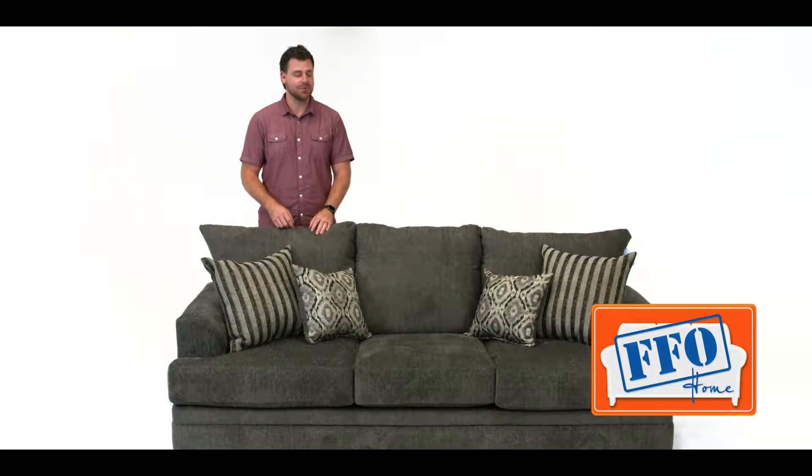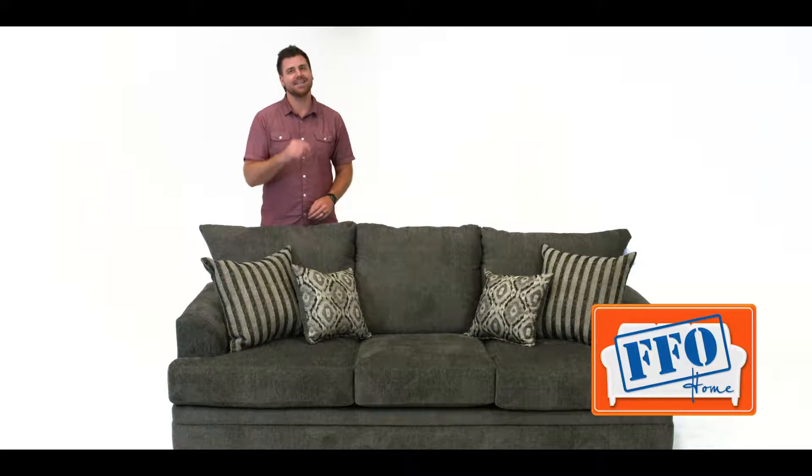The first thing you'll notice about this sofa is the stylish gray chenille fabric. Chenille fabric is awesome because it's very durable and easy to clean.